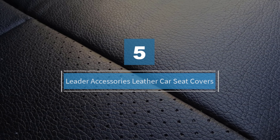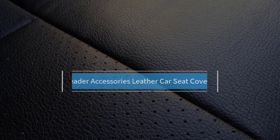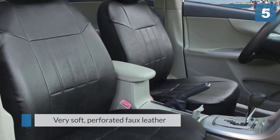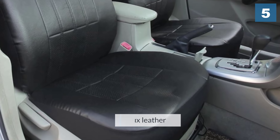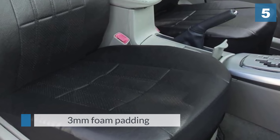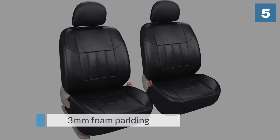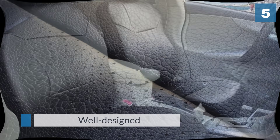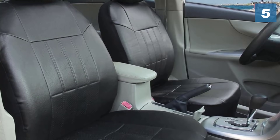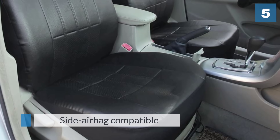Number five: Leader Accessories leather car seat covers. This leather seat cover set made our honorable mention spot for good reason. The material is a very soft perforated faux leather with three millimeters of foam padding for comfort that doesn't add bulk to your seats. They also come with integrated headrest covers, so make sure your headrests can be detached before you invest in this set. Like most well-designed seat covers, these are also side airbag compatible. If you're looking for something to add some pep to your interior, these might be the way to go.